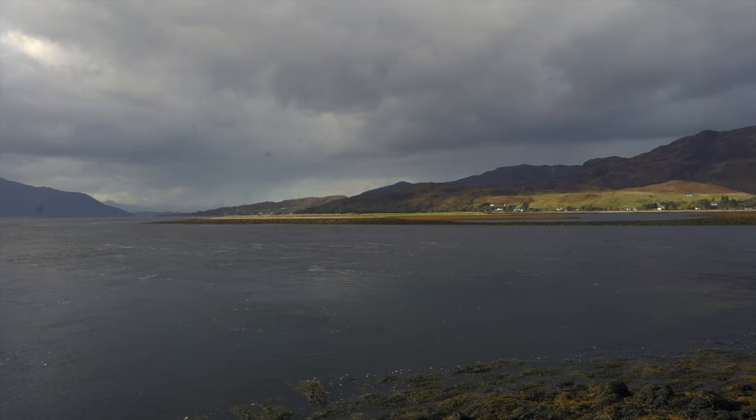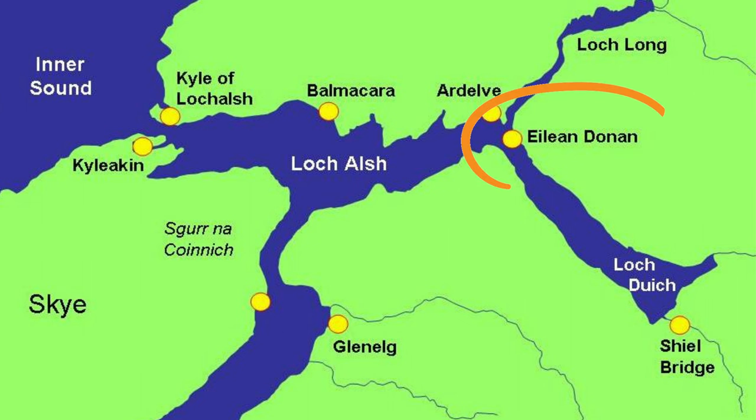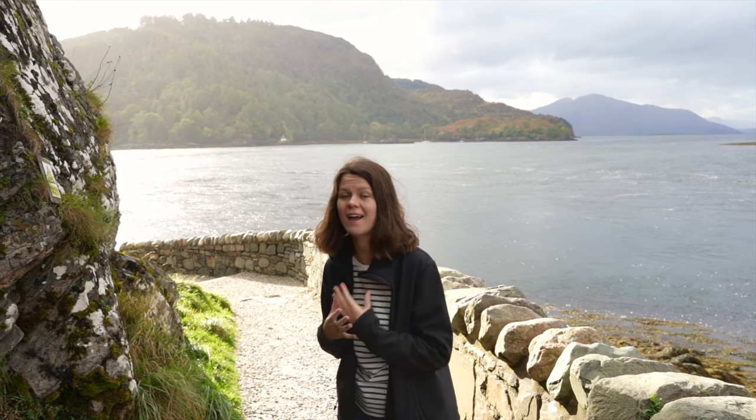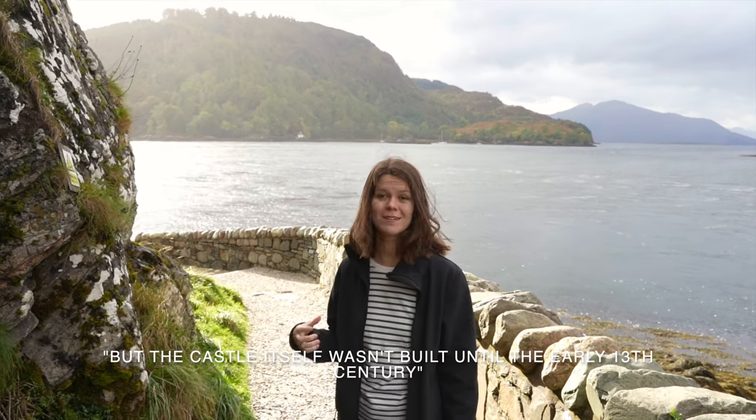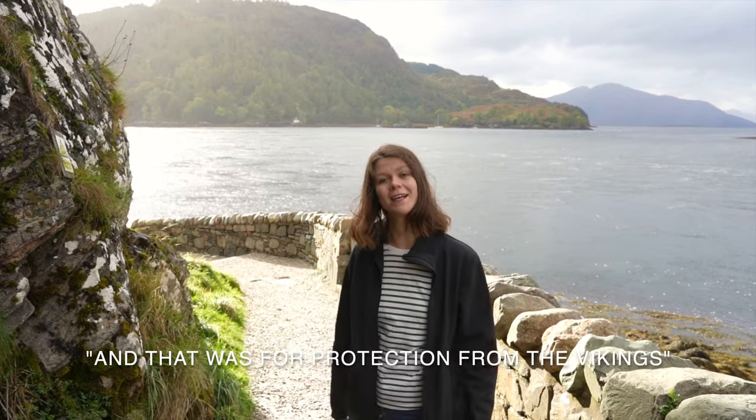The castle is actually strategically placed between three different lochs. The island itself — not the castle — has been inhabited since the Iron Age, but the castle wasn't actually built until the early 13th century, and that was to protect from the Vikings.